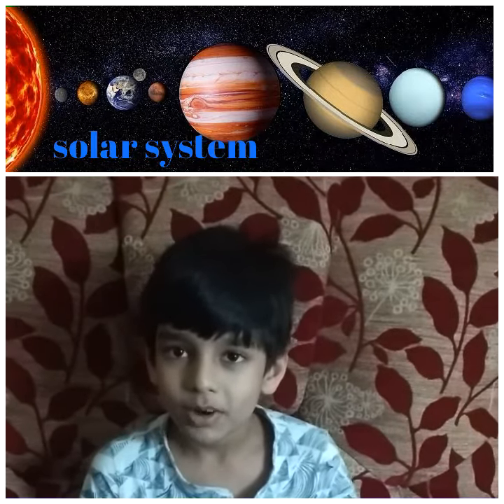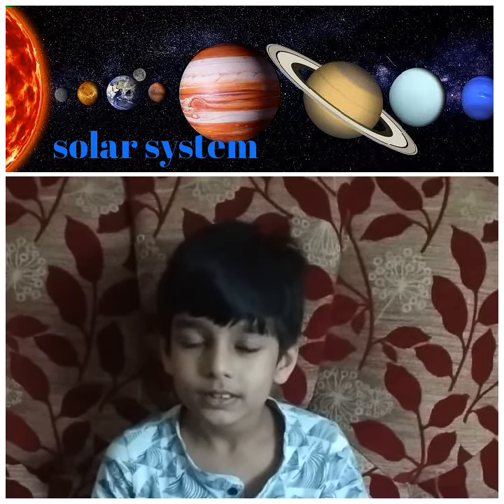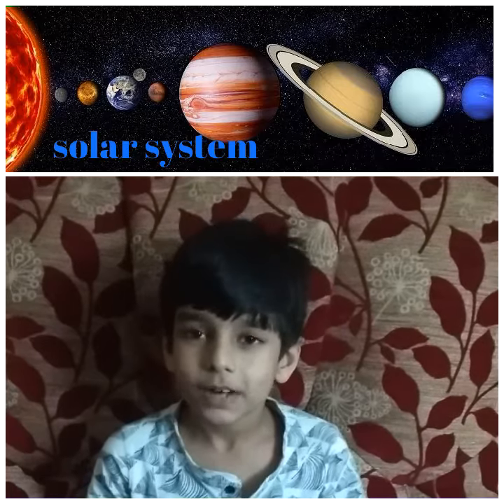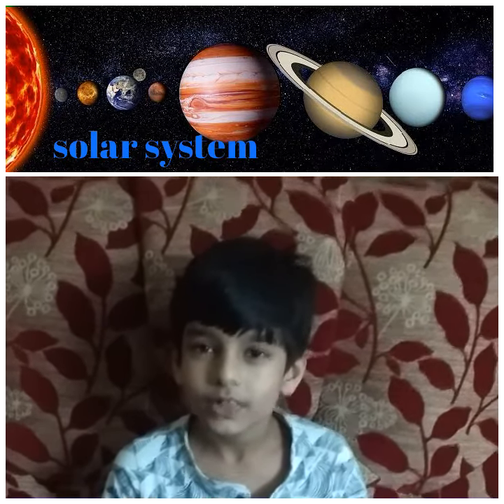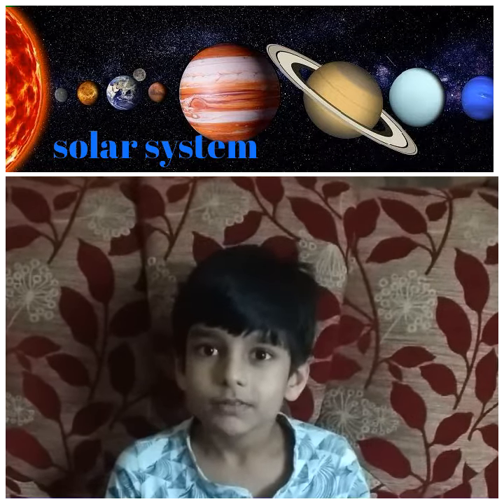The smallest planet is Mercury, biggest is Jupiter, closest is Mercury, farthest is Neptune, coldest is Neptune and hottest is Venus.